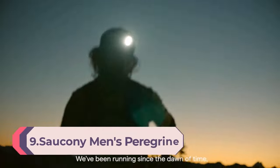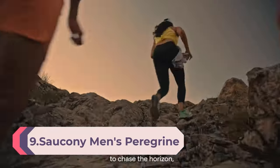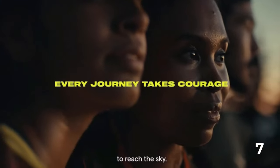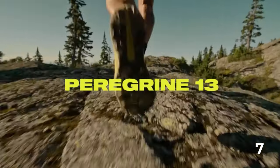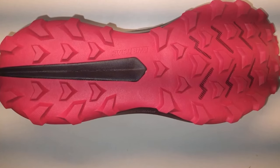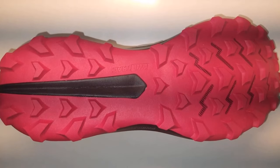Number 9: Saucony Men's Peregrine 13 Trail Hiking Shoe. Saucony's Peregrine 13 is grippy and supportive enough for running on uneven terrain, whichever trail you take. When testing the older version, the Peregrine 12, we were impressed with its overall versatility. It performed well on moderate and technical trails, as well as for a variety of distances.